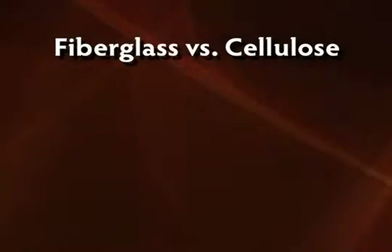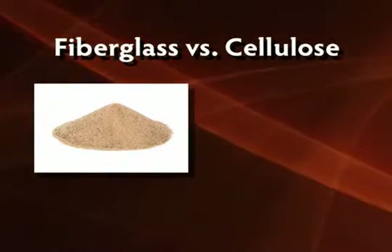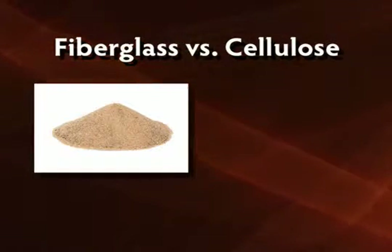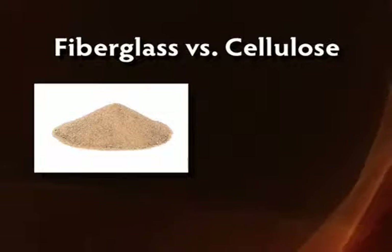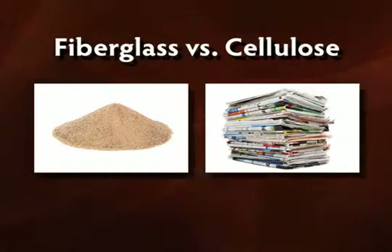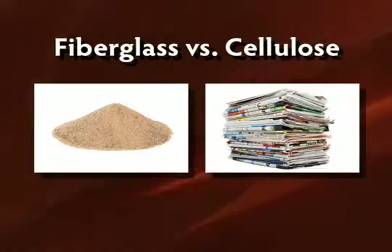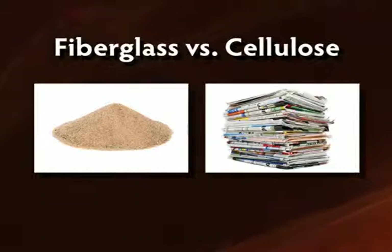Fiberglass is manufactured primarily from the same raw materials as any other glass product: sand, potash, and often recycled plate glass. Cellulose, on the other hand, is made from 85% ground-up newspapers and magazines with boric acid and ammonium sulfate added to reduce its natural flammability.